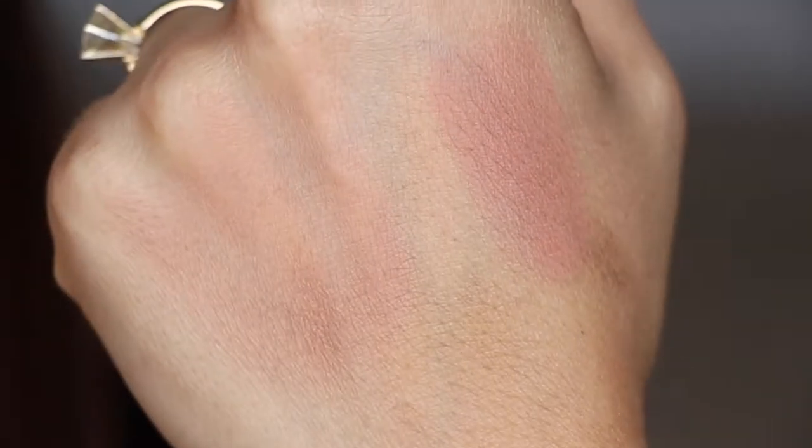The last thing in here is the blush, in the color Courage. It's a very beautiful blush — kind of a peachy pink shade. It's definitely buildable and blends out really nicely. Tarte really does have amazing blushes; the lasting power is an all-day kind of thing.